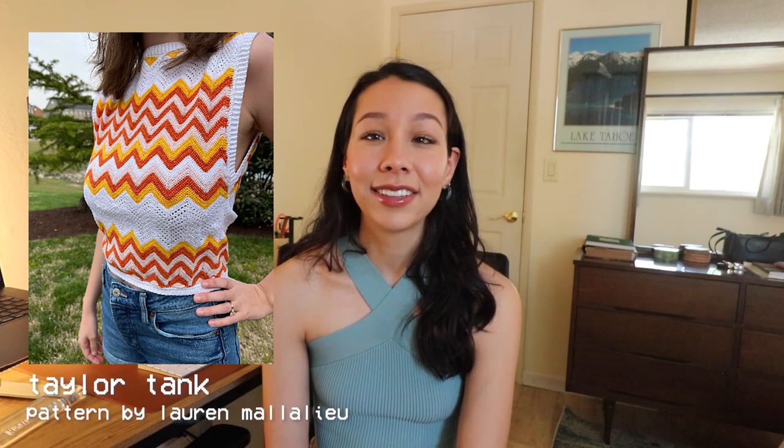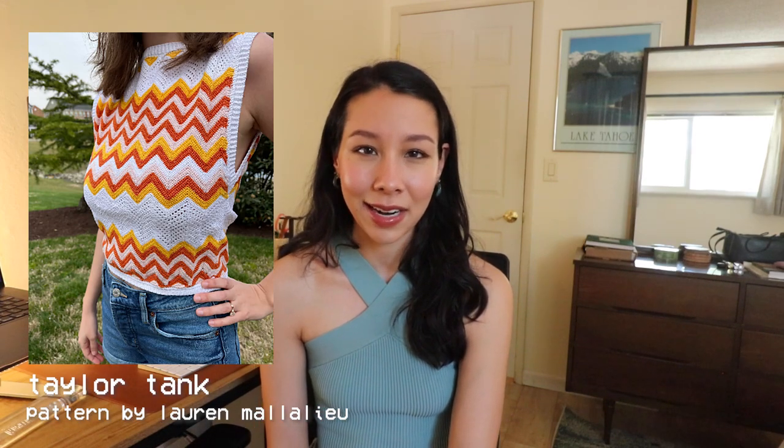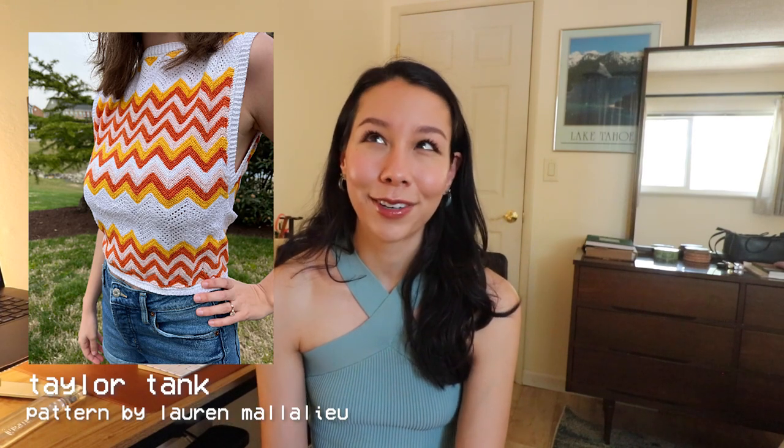The next design is from a music video — when she wore the crochet chevron tank top in the Lavender Haze music video. There is a design inspired by this that is basically an exact match, called the Taylor Tank. I think this is a super cute, super 70s-inspired tank top. This is one that will be very recognizable as Taylor Swift inspired, especially if you do the exact same colors. I'm not the biggest crocheter, but if I were to crochet I would probably make this.